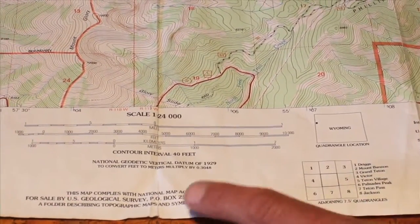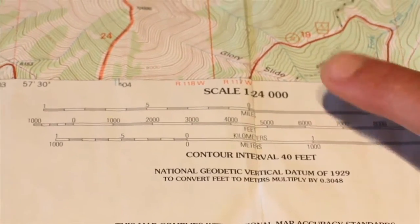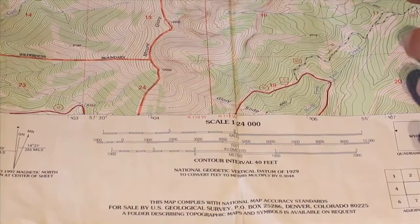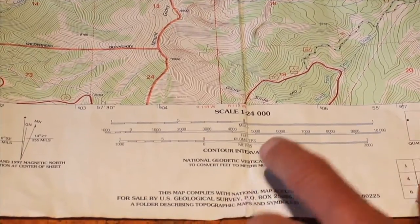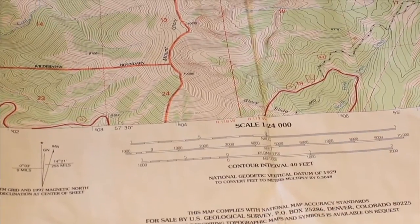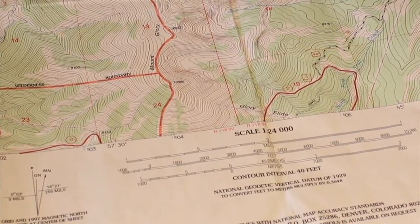Another really important piece is the scale of the map. In this case it's 1 to 24,000, meaning one inch on this map is 24,000 inches in real life. The other piece of the puzzle is the contour interval — in this case it's 40 feet — and that comes into play in determining slope angles of places I may want to ski.